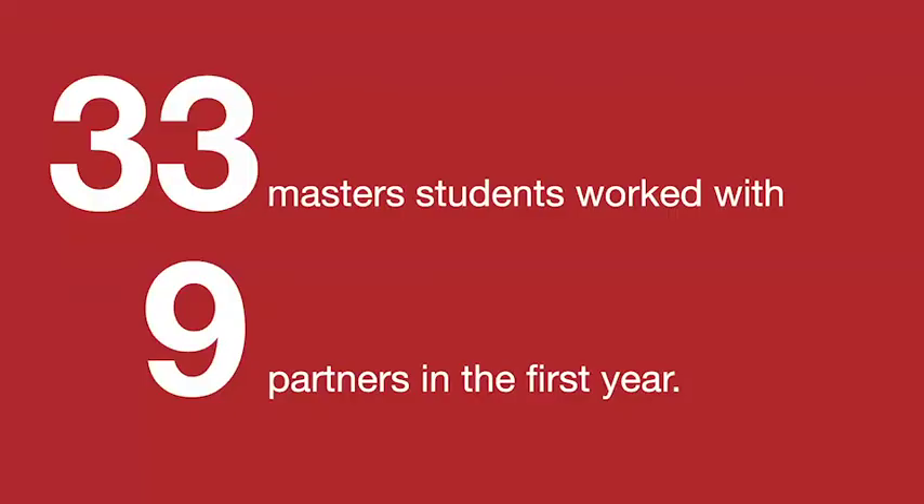In the first year of our grant, we had 33 master's students working with nine partners. Since then, participation rates have continued to grow each year since this course has been offered.